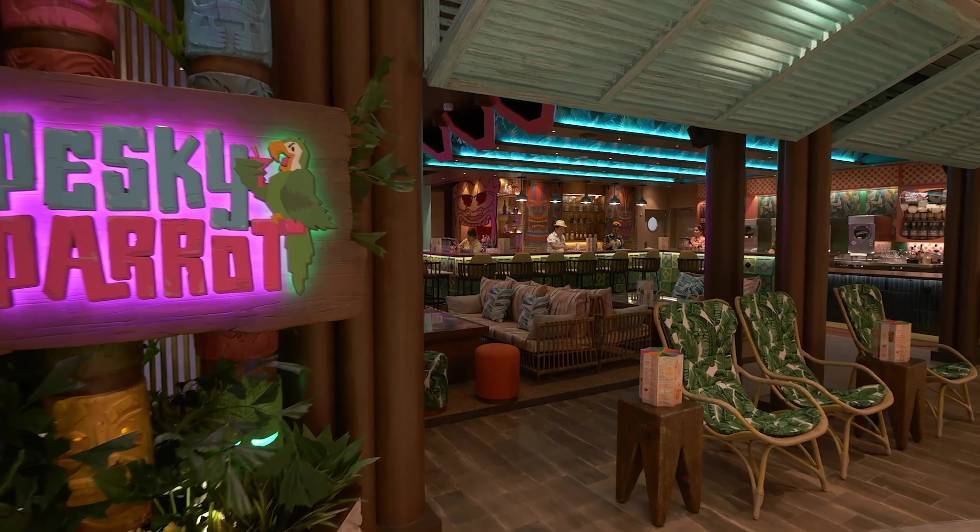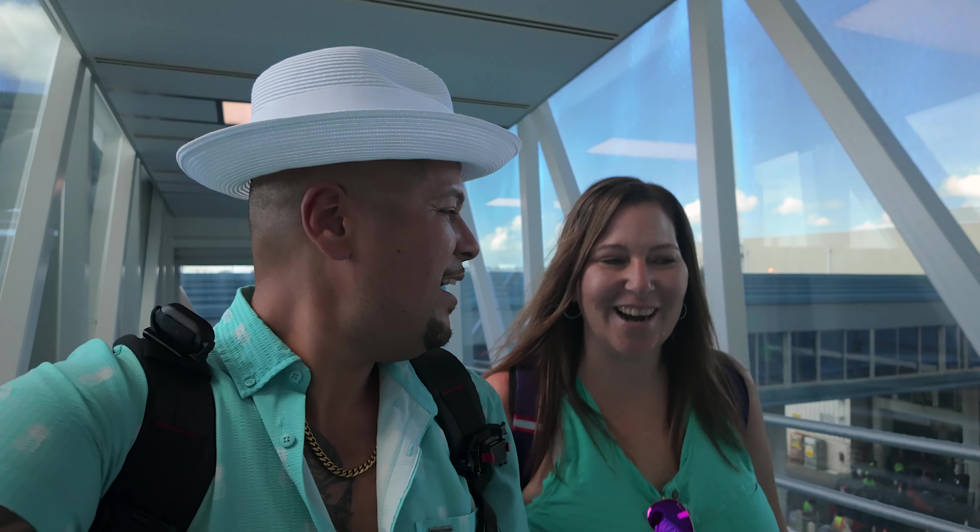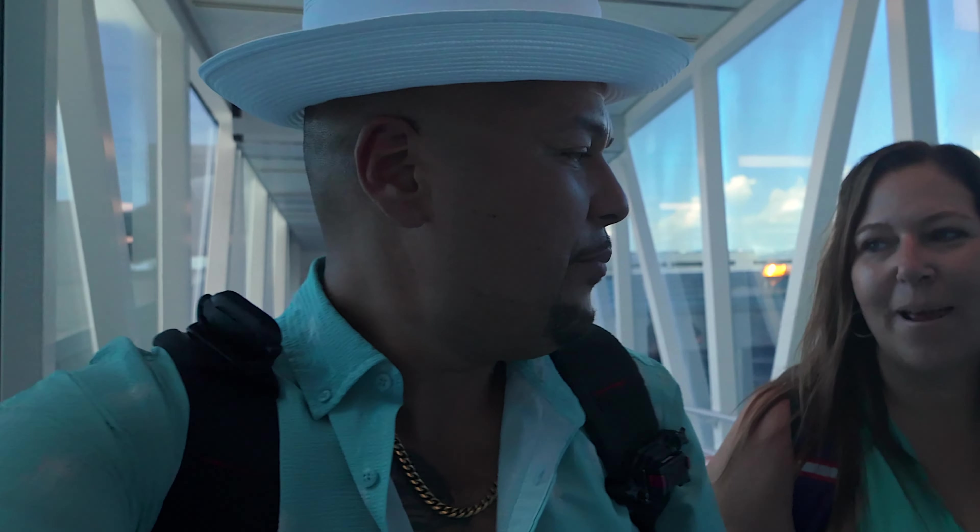We do have some new additions that are different from the Wonder. We got the Pesky Parrot, which we are ready to try. We're also bringing like six new cruisers, all brand new to cruising. They've seen us do it so many times, so they want to try it. We're excited to see them try.